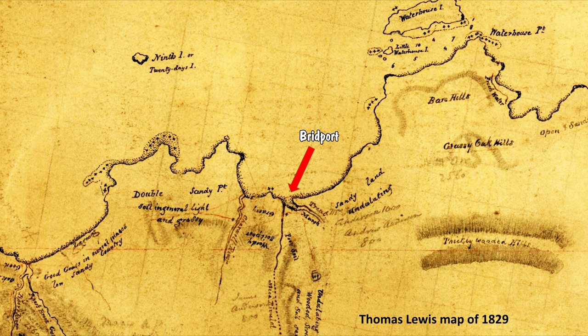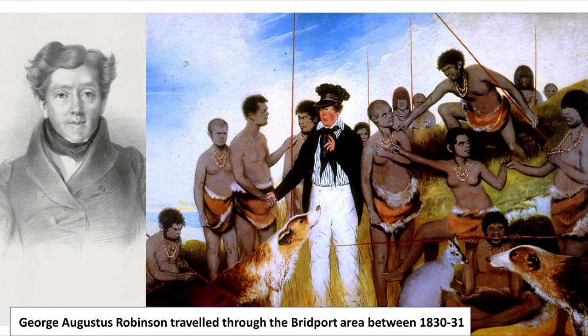He saw and heard signs of Aborigines in the Bridport area — footprints in the sand and the barking of dogs. He saw no white people. Lewis mentions meeting sealers and Tasmanian Aborigines on his travels. The names Trentwater and Micah Creek have been retained from this survey.